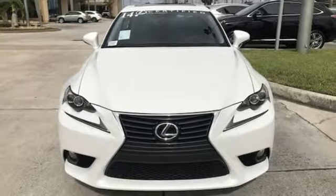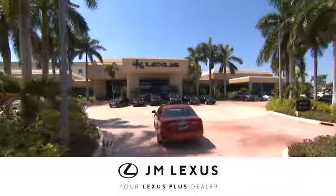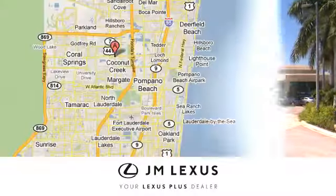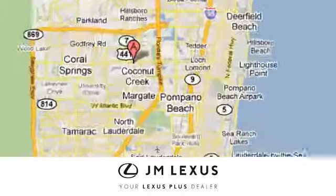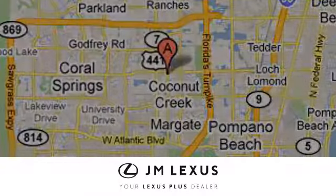The time is now. See it for yourself today. At JM Lexus, drive luxury and experience world-class customer service. We're conveniently located just east of 441 on Sample Road in Margate, Florida, just west of the Turnpike.